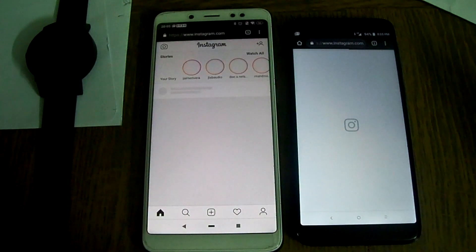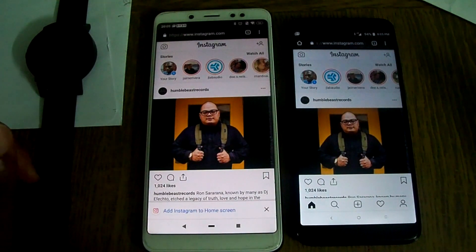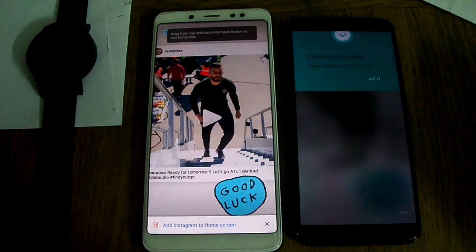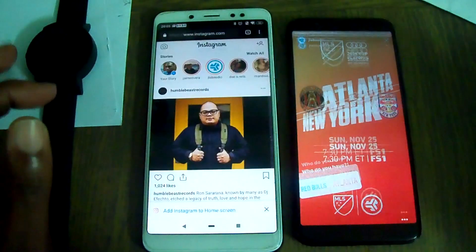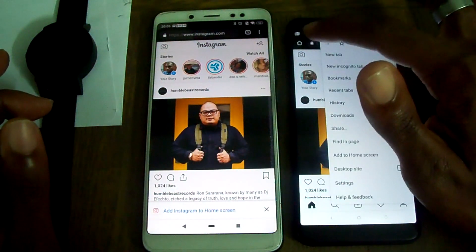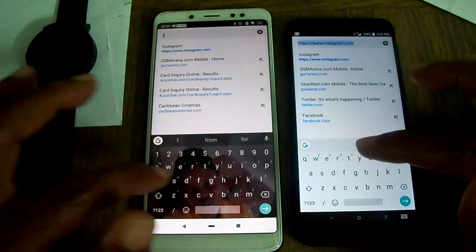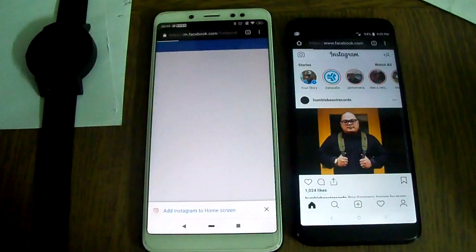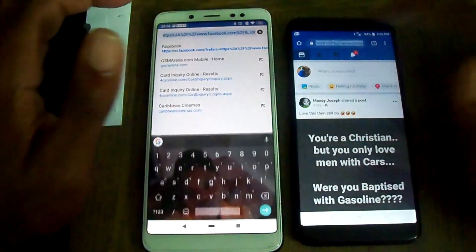Instagram — everybody's favorite for pictures and stuff. LTE loaded that quicker. Let's try an Instagram story — okay, that's cool. Once upon a time everybody's favorite social network — Facebook. Facebook loaded up. Okay, that's cool.